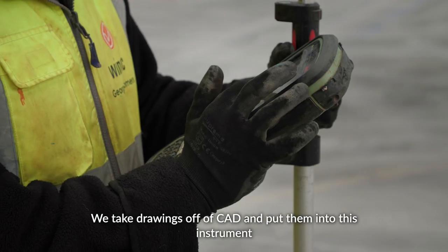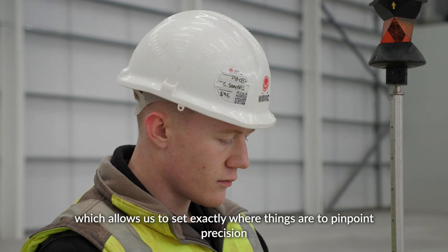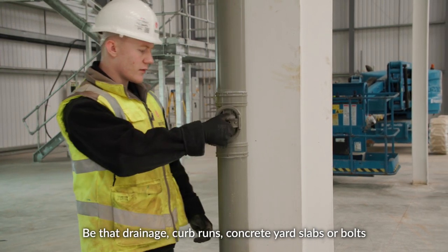We take drawings off of CAD and put them into this instrument, which allows us to set exactly where things are to pinpoint precision — be that drainage, kerb runs, concrete yard slabs, or bolts.